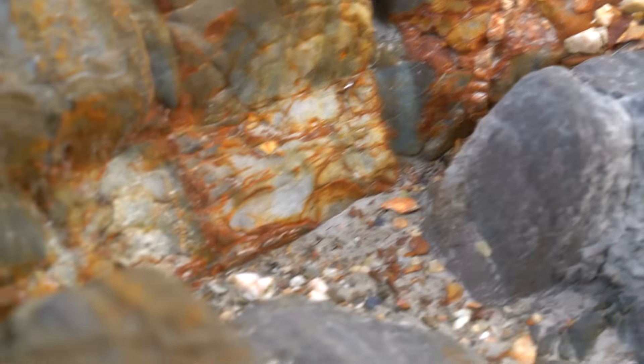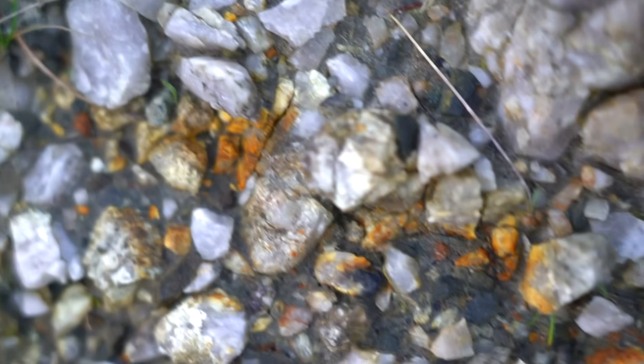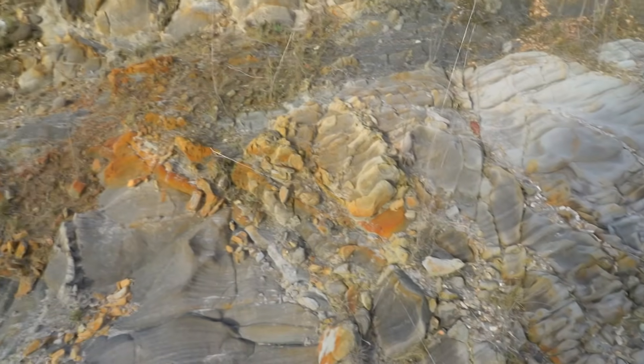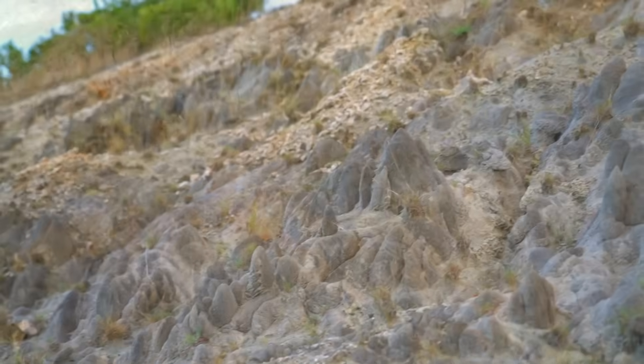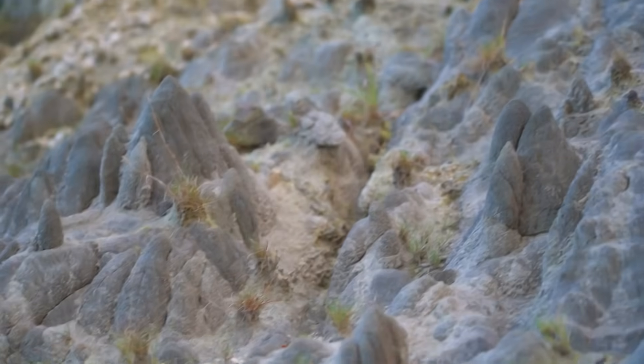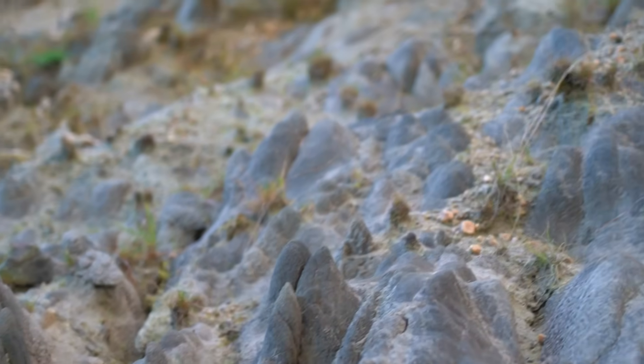There's so much going on here and there's so much unique beauty to be witnessed in this one single spot. So let's all take a moment out of our busy, stressful lives to appreciate the beauty afforded to us by this immaculate planet of ours, by taking in the spectacular appearance of these ancient rocks.